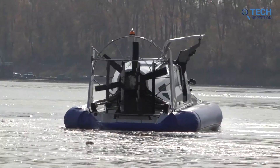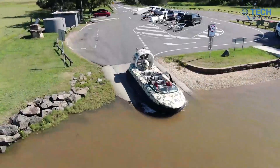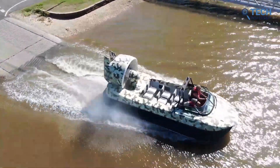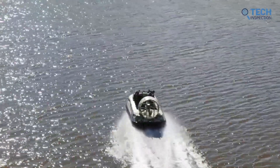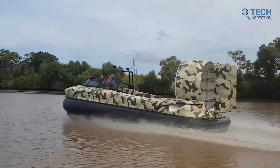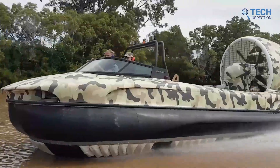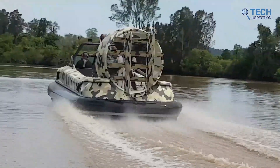Despite its decline in popularity, the hovercraft still holds a special place in the hearts of many. The hovercraft symbolizes a bygone era of technological innovation and was a major part of the spirit of exploration and progress. Despite its various shortcomings, the hovercraft remains an important part of the history of transportation and a reminder of the power of human ingenuity.